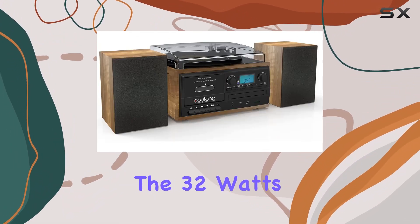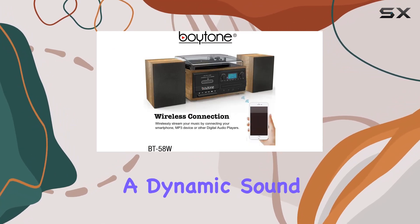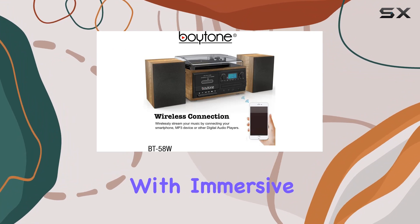The 32 watts of audio power and built-in amplifier deliver clear sound, heavy bass, and a dynamic sound effect that fills your space with immersive audio.